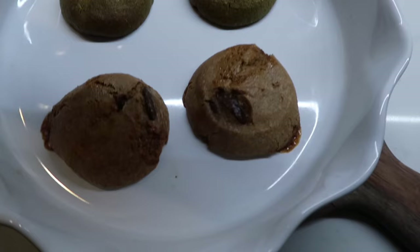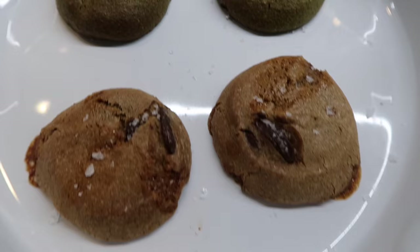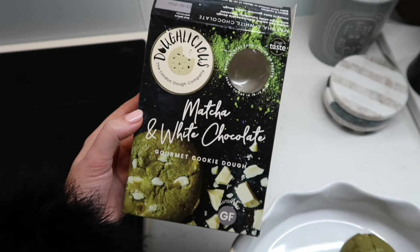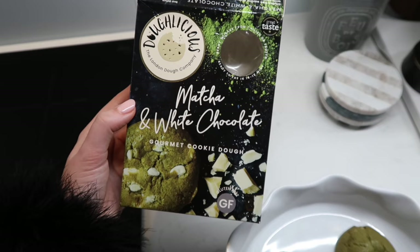So we've eaten the pasta — went back for seconds of course — and now dessert. We're having cookies: dark chocolate and caramel, and matcha and white chocolate, with a sprinkle of sea salt. Have you tried their mochis? They've got cookie dough around them and they're in Whole Foods — walking distance, let's go!